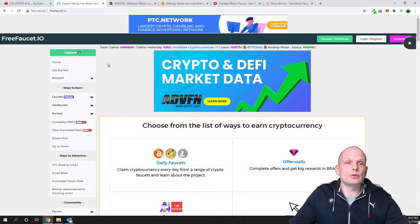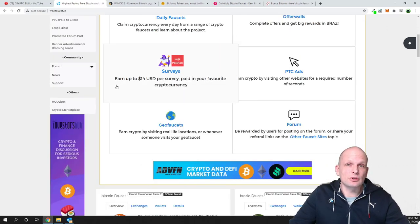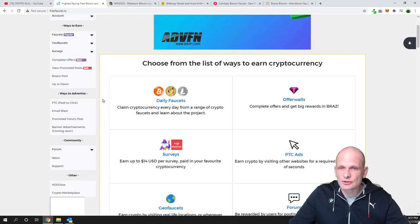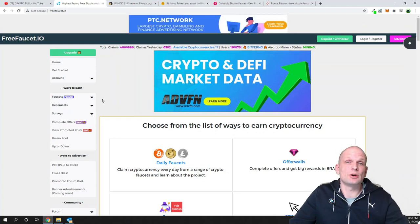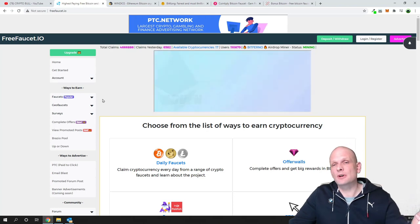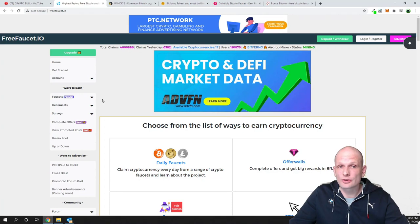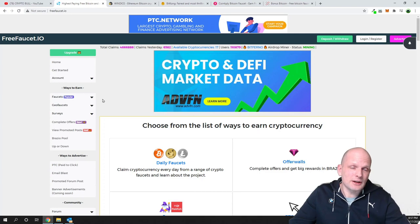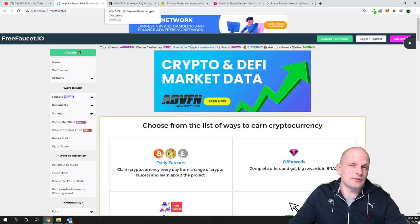The first platform I wanted to show you is freefaucet.io. I find this a very useful and interesting platform where you can make free bitcoins. This platform is good because it is not overloaded with ads as you will find in many cases. As you know, these free bitcoin faucets pretty much make money by advertising — that's why you get bombarded on faucet websites with different ads, and that's how they make money and are able to let you earn as well. Freefaucet.io is one website which is very good for making free bitcoin.